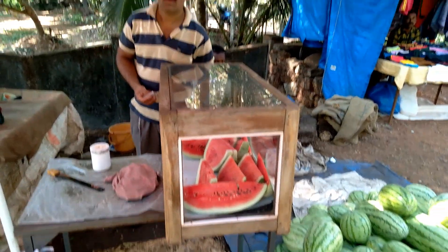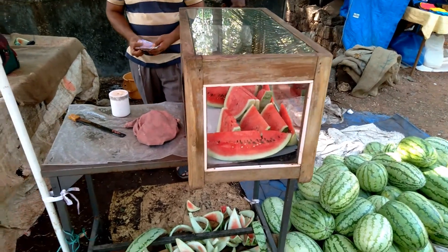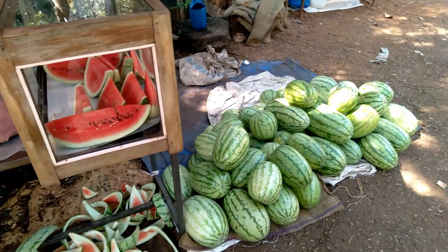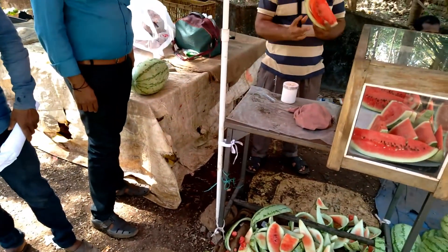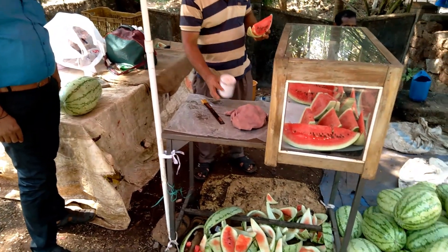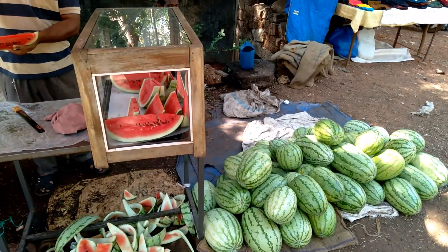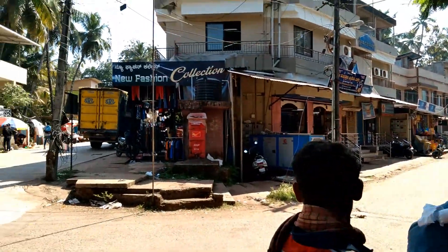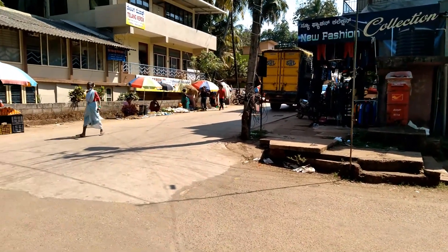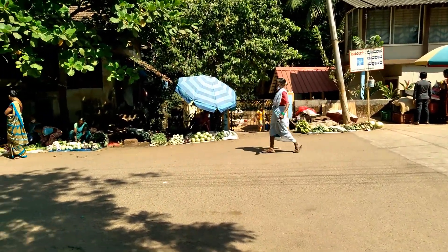There is a gentleman selling watermelons cut into slices — each slice is priced at rupees 10, and I just had one; it's really juicy and tasty. This is one of the few fruit stalls in India where you get slices of watermelon, as usually fruit sellers sell the whole fruit. There are quite a few vegetable and fruit sellers here near Sharawathi Circle in Honnavar.